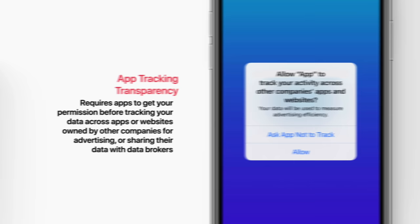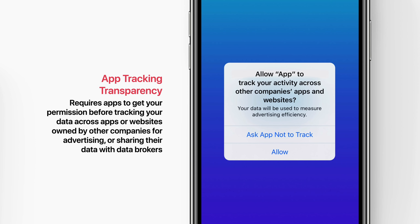Next is app tracking transparency, which requires apps to get your permission before tracking your data across apps or websites owned by other companies for advertising or sharing their data with data brokers.